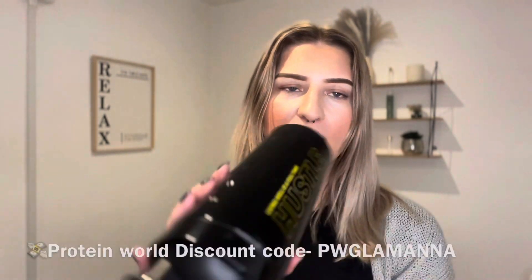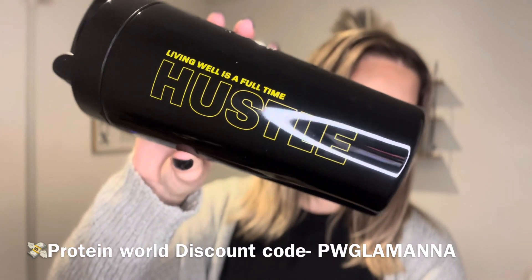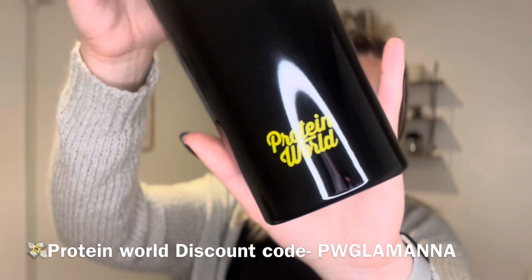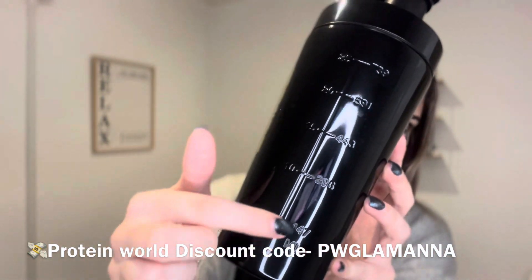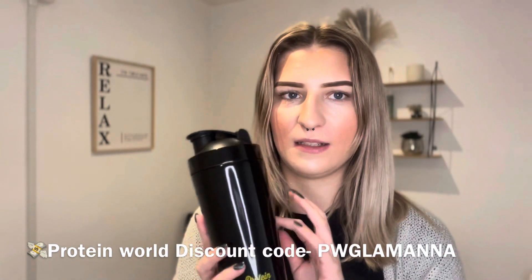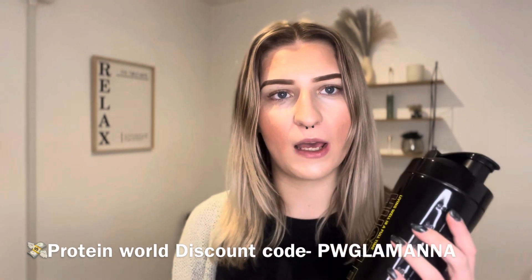Then I have my protein shaker. This is a Protein World one and it says 'Living well is a full-time hustle' — really nice, classy design, with the Protein World logo on it. It has the measurements down the side which is really handy when you're filling up. It's great, nice stainless steel. I do actually have a Protein World discount down below and I'll pop it on the screen — if you're wanting to get anything from the website you get a really good amount off with that.